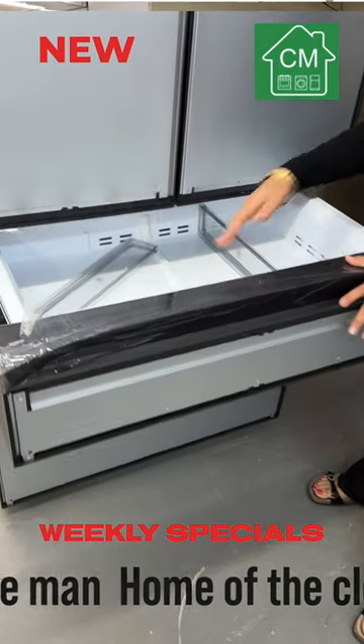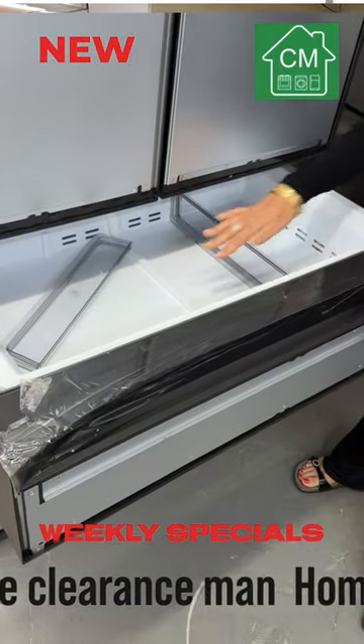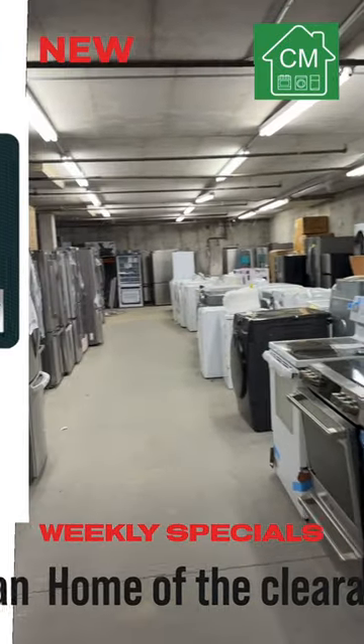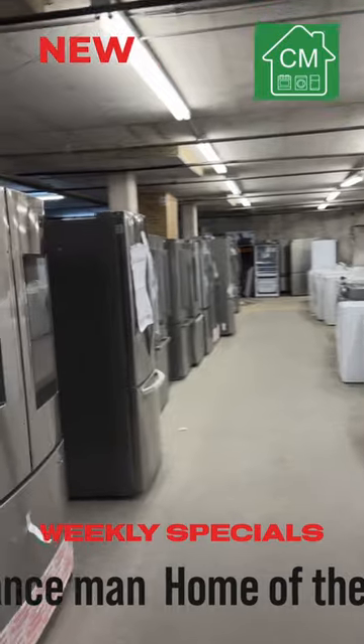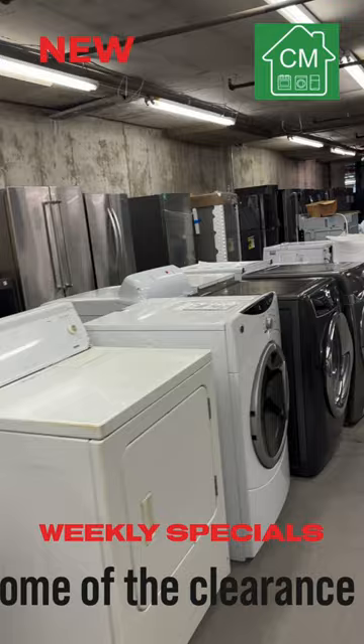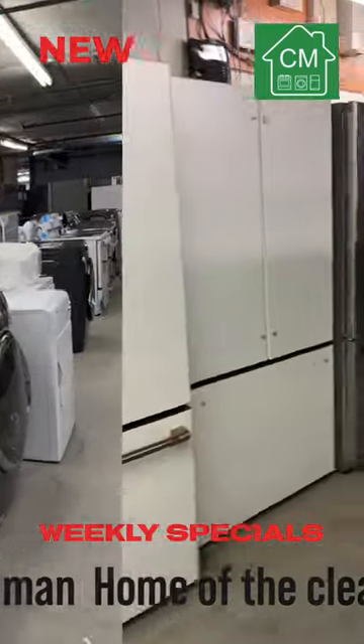One of the standout features is that it is customizable. You can choose from a variety of colors and finishes to create a refrigerator that is truly one of a kind. Whether you want a bold or eye-catching color or something more subtle, Samsung has you covered.